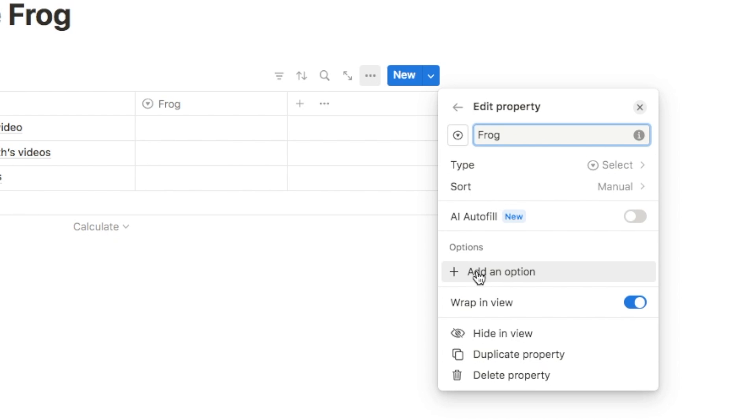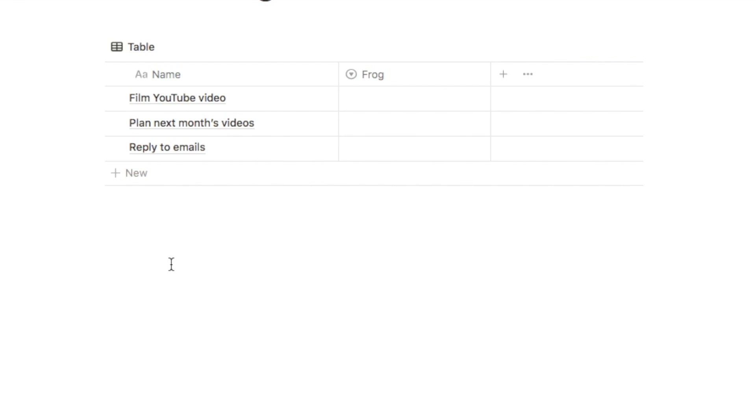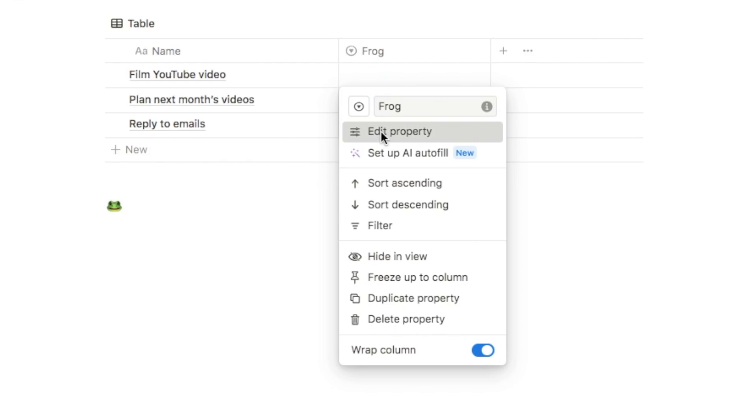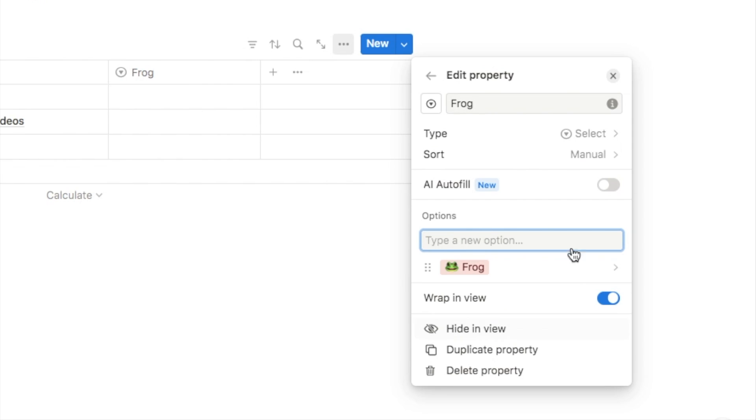Now all we're going to do is add one option so we can label the task as frog. I'm going to type in 'frog' and add a frog emoji as well. To quickly grab an emoji, go back to the page, type a colon followed by the emoji name — I'm typing 'frog' — grab it and copy it. Then head back into the select property, click edit the property, add an option, type in frog, paste in that frog emoji with a little space, and hit enter to add it as an option.